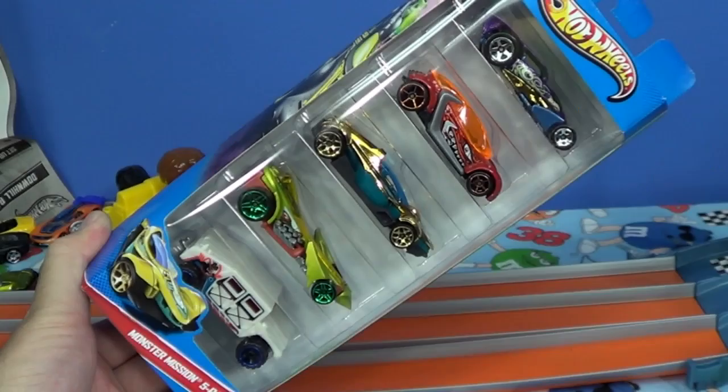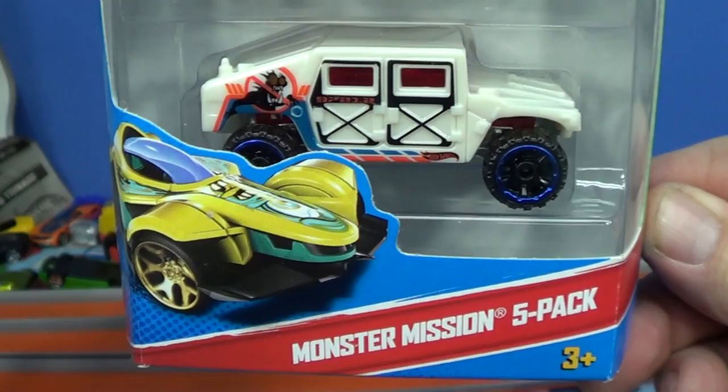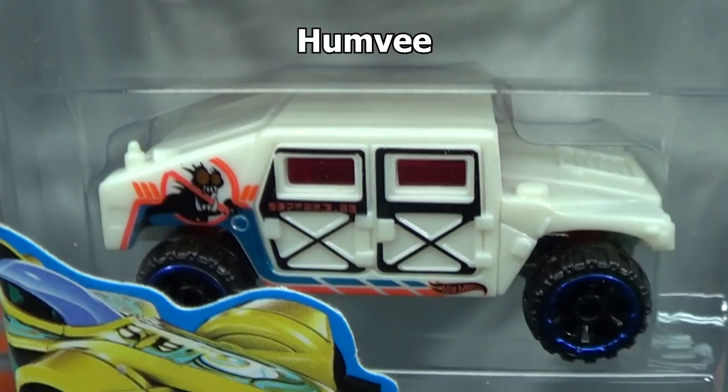Just a few days before Halloween I picked up this Monster Mission 5-Pack from Hot Wheels. Quite often these five packs are named for track sets coming up, but I don't think this is going to be a track set. I think it's called Monster Mission because of the decos on the sides. Here you have the Humvee — we see that model from time to time, it's still around.